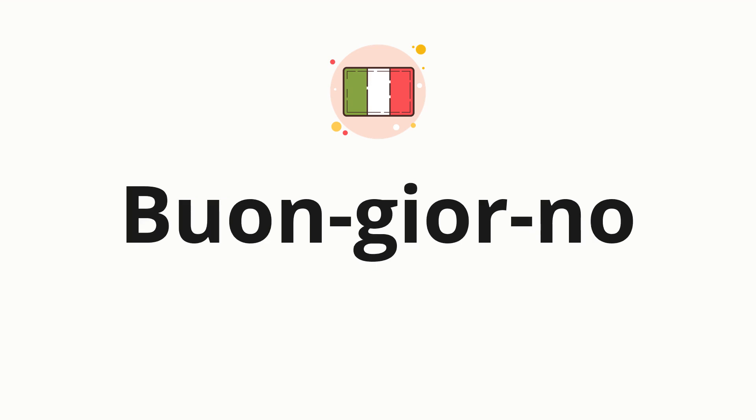Now let's split the word into syllables and then pronounce each syllable one by one. Buongiorno.